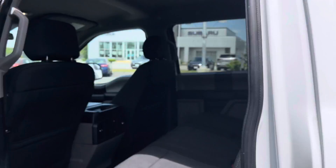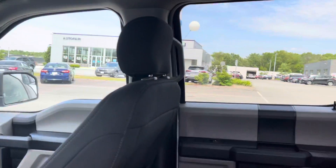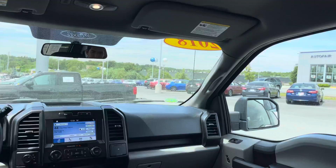We're going to hop in real quick and see a couple of features. Open the door — look at all that space you have in here, really nice and easy to get in and out, especially with the running boards.